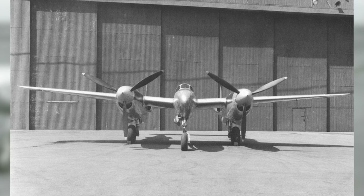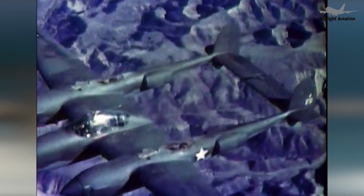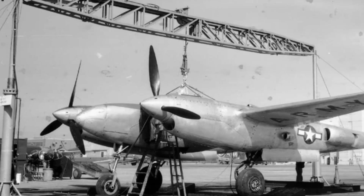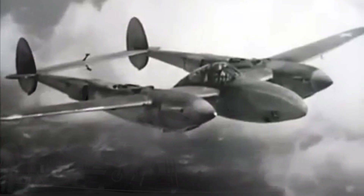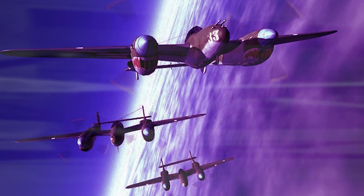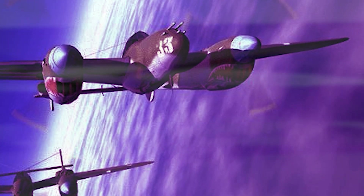The inception of the Lockheed XP-49 was rooted in the evolving landscape of aerial warfare during World War II. As nations sought to outdo each other in military capabilities, the demand for superior aerial combat vehicles led to rapid advancements in aircraft technology. The XP-49 project was Lockheed's response to this demand, aiming to enhance the already successful P-38 Lightning. During the late 1930s and early 1940s, the P-38 Lightning had established itself as a formidable aircraft, known for its distinctive twin-boom design, speed, and versatility.